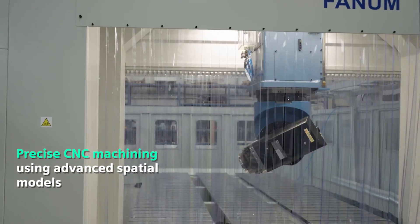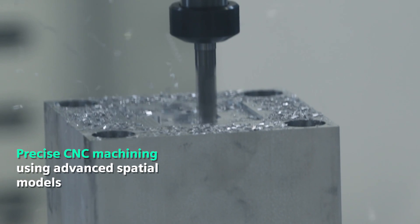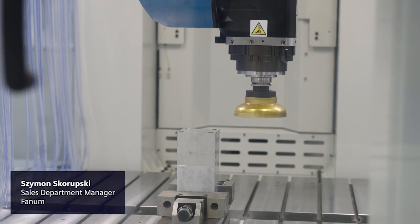Wood and wood-based materials, plastics, polymer composites, resins, GRP laminates, aluminum… The list of materials that our Lambda GT 5-axis machining center can work with is really long, as is the range of its applications.